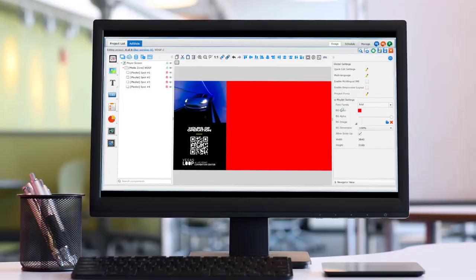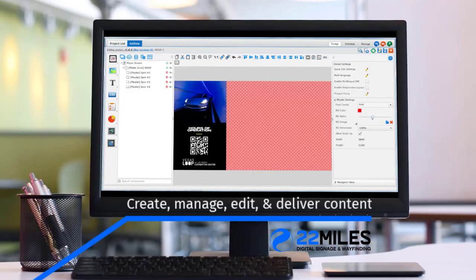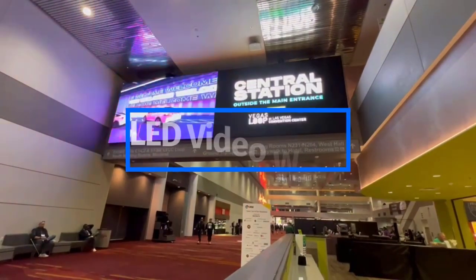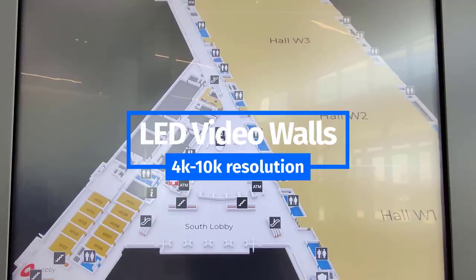22 Miles provided an industry-leading CMS platform allowing administrators to create, edit, manage, and deliver content from multiple video walls, as well as interactive wayfinding and digital signage screens.